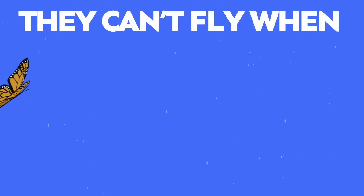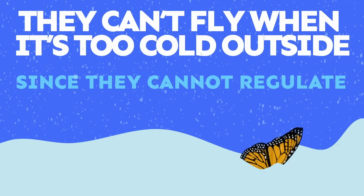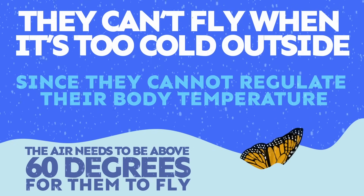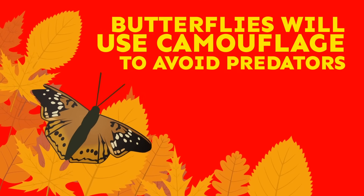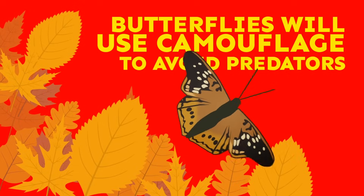Butterflies can't fly when it's too cold outside. Since they cannot regulate their body temperature, the air needs to be above 60 degrees for them to fly. To avoid being eaten by predators, butterflies will use camouflage to look like bark, leaves, or bigger animals.